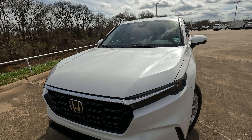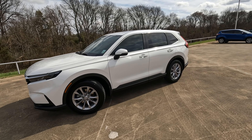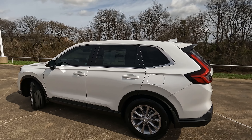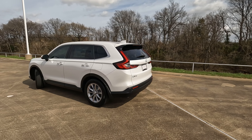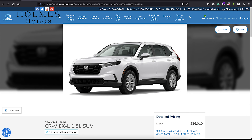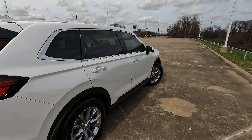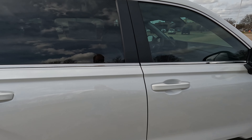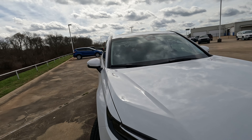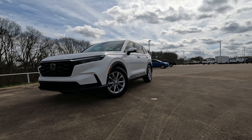Tell me in the comments: is the 2023 Honda CR-V the most usable and versatile SUV in its class and why? A special thanks to my friends at Holmes Honda in Shreveport, Louisiana for loaning me this Honda CR-V EXL for the day, and thanks to all of you for giving me the opportunity to give you a vision for your next vehicle.